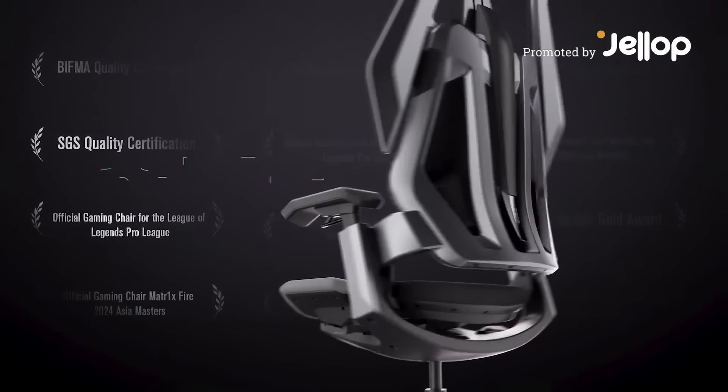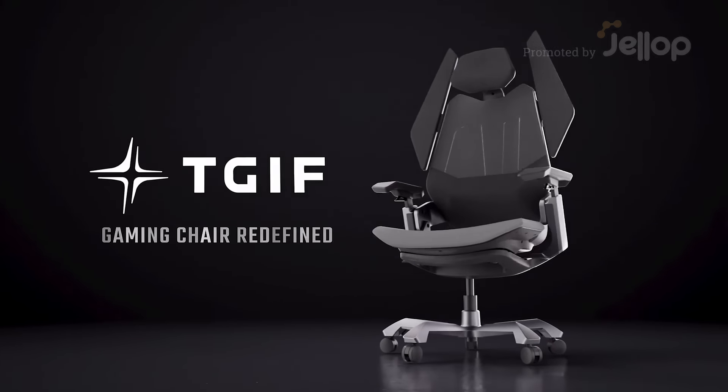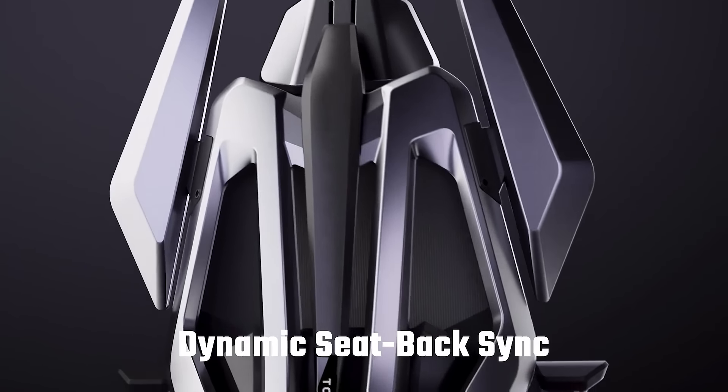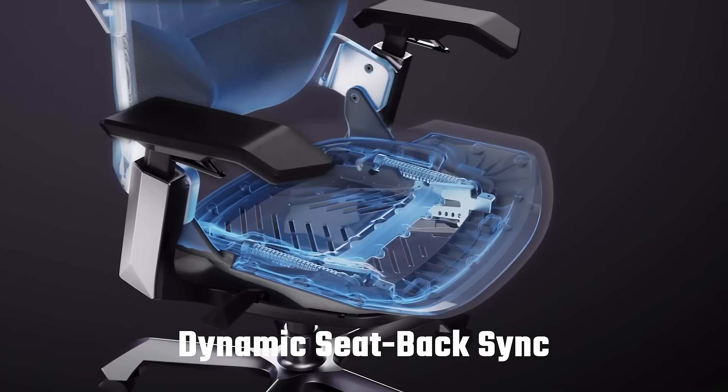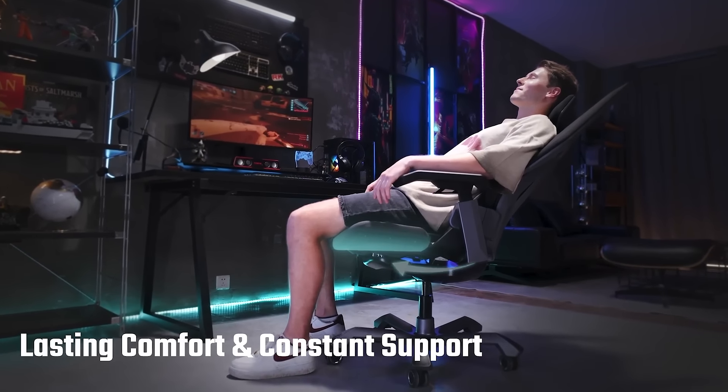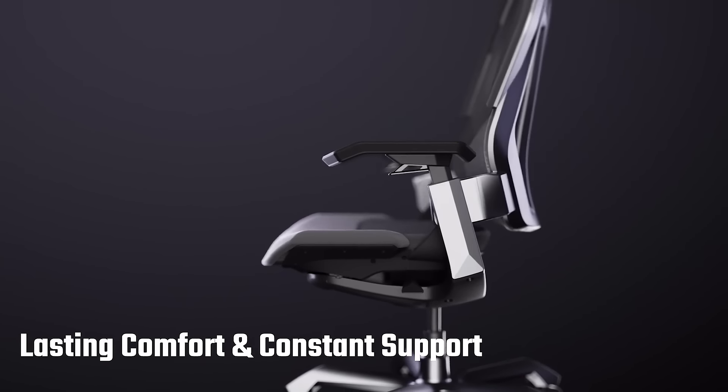Introducing TGIF T0, the world's first gaming chair designed to address prolonged sitting issues. Featuring dynamic seat back sync technology, this chair adapts to your natural movements, ensuring constant lumbar support and tilt in harmony with the curves of your body.